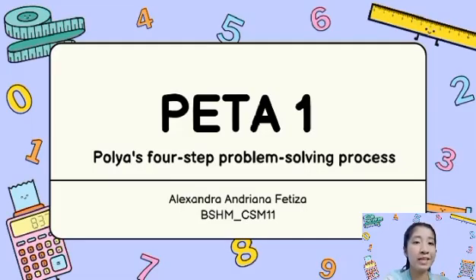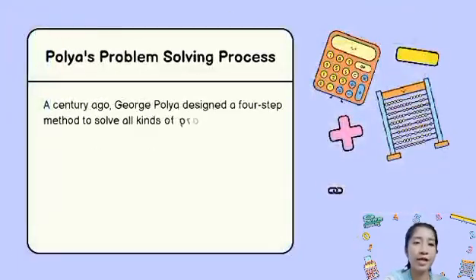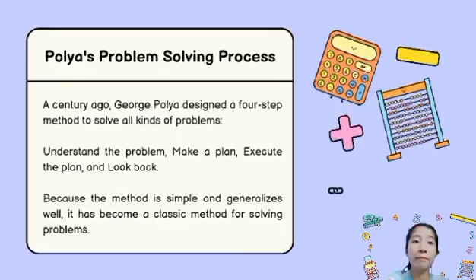But before we get deeper in, let us first know who created this strategy in problem-solving. According to Google, a guy by the name of George Polya created a four-step process for solving any kind of problem almost a century ago. The first step is understanding the problem, then devising a plan, after that carrying out the plan, and the last is looking back. Because of this method that is simple and well-realized, it has become a classic method for solving problems.